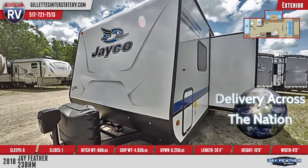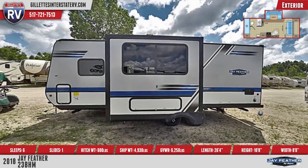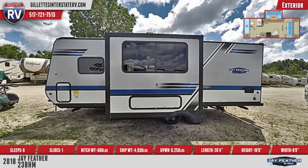Outside is a spare tire and cover, shower, exterior TV bracket, power awning with LED lights, and exterior speakers.